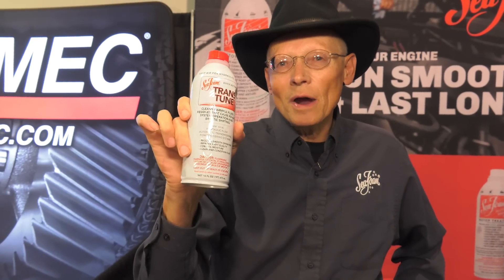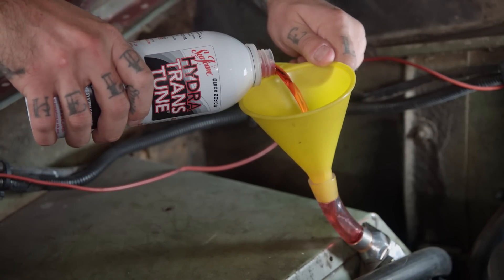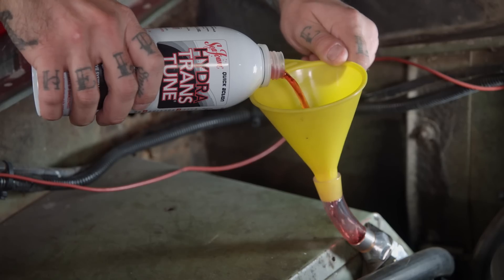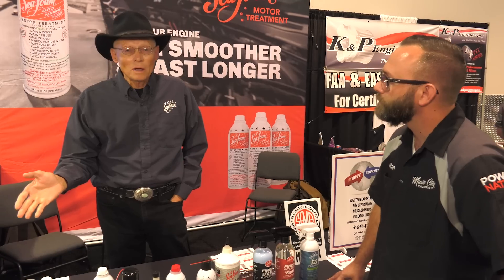This is Transtune. We use it in hydraulic systems, power steering systems, and automatic transmissions. If you get that slow shift, hard shift, or bouncing back and forth between gears, a lot of times it's sticky valve bodies and governors. This will melt that varnish that sticks the valve bodies and governors. We also sell a product called Bugs Be Gone. It is not a tar remover — if you need to remove tar, regular Seafoam does a great job of that.